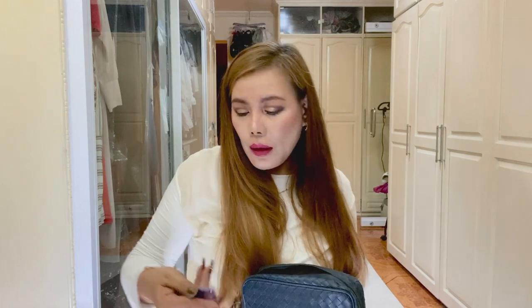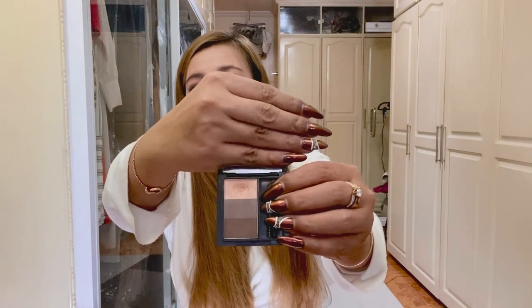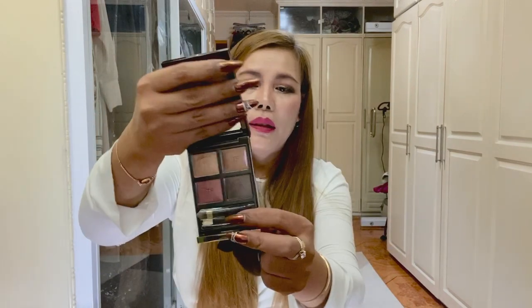I have here the Urban Decay Eyeshadow Primer Potion. Believe me, this is very good — it will make your eye makeup last longer. I also have a curler from Laura Mercier, very small and compact. Another one from MAC — I use this as a highlighter. And this one is one of my favorite eye makeups from Tom Ford. I love this — very long-lasting.